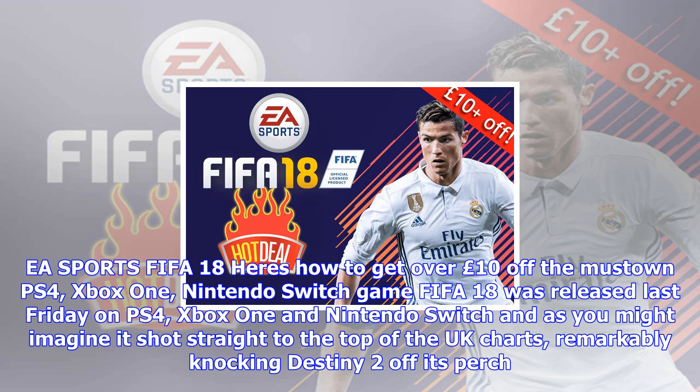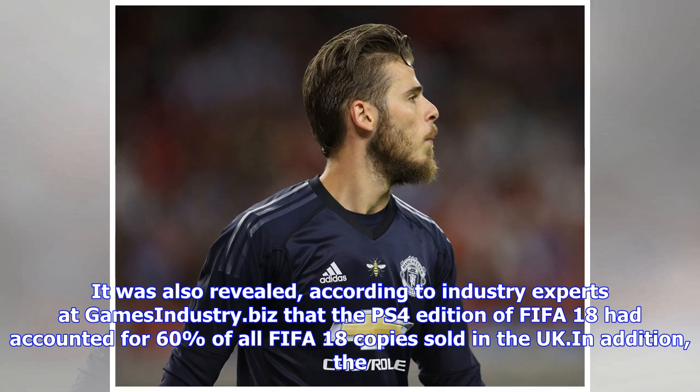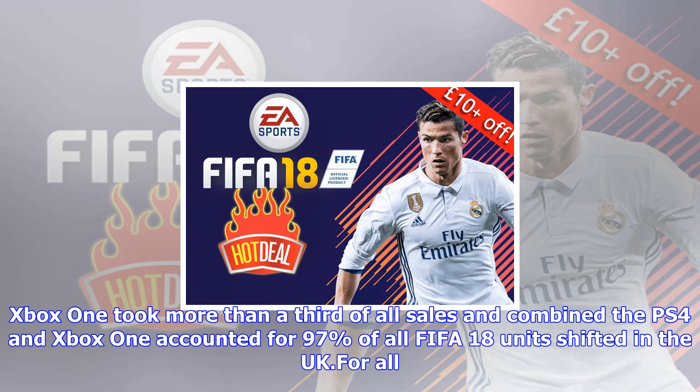It was also revealed, according to industry experts at GamesIndustry.biz, that the PS4 edition of FIFA 18 had accounted for 60% of all FIFA 18 copies sold in the UK. In addition, the Xbox One took more than a third of all sales, and combined the PS4 and Xbox One accounted for 97% of all FIFA 18 units shifted in the UK.